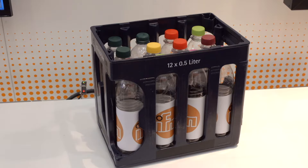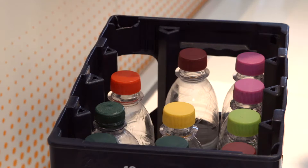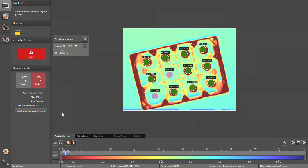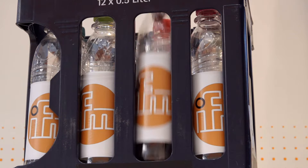If a pallet with only one incomplete handling unit reaches the customer, he often returns all the goods. This not only leads to dissatisfaction, but also to additional costs.